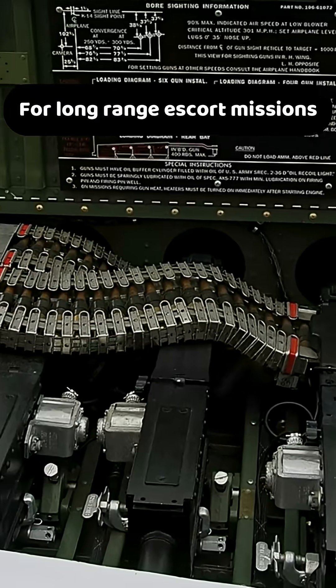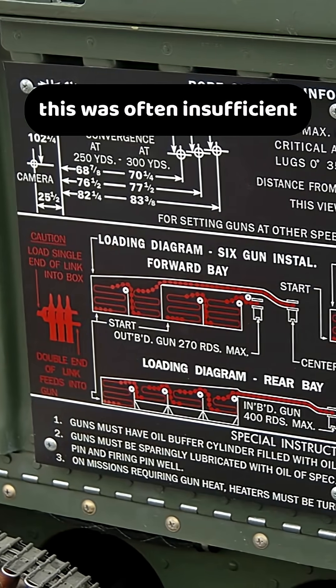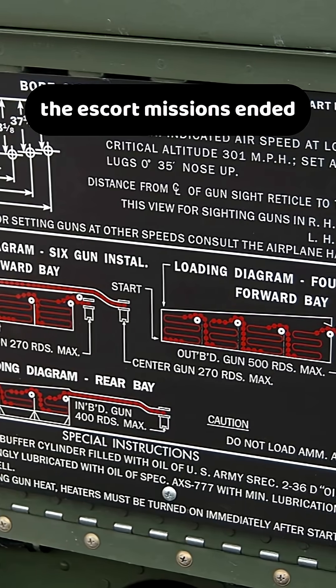For long-range escort missions and repeated engagements with Luftwaffe fighters, this was often insufficient. Pilots had to fire in short bursts of one to two seconds to conserve ammunition and avoid running dry before the escort missions ended.